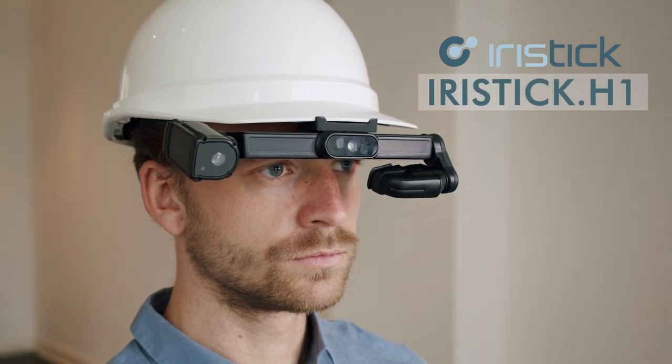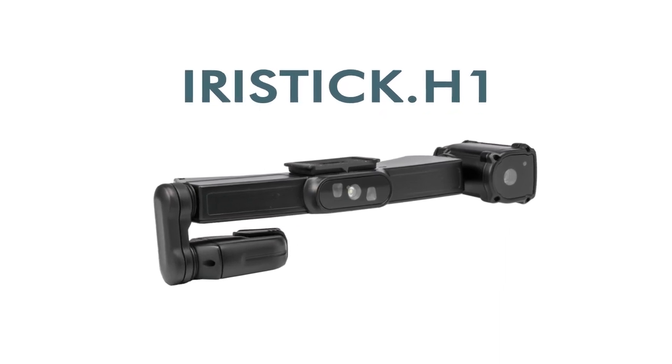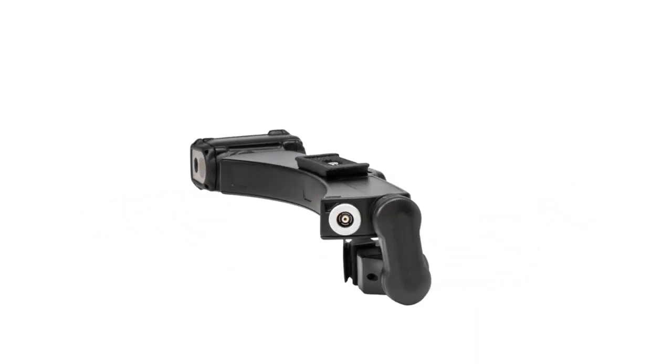Meet the iRisStick H1, the latest product innovation in the iRisStick smart glasses portfolio. The iRisStick H1 smart glasses are head mounted, designed as a balanced and lightweight wearable to use in various professional situations.